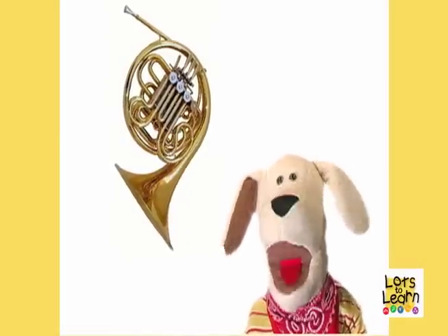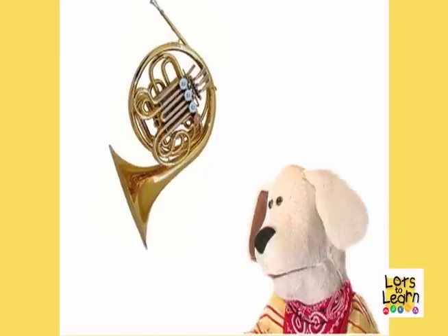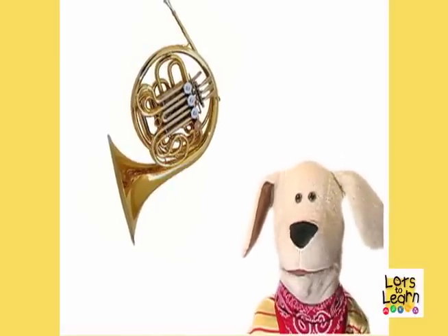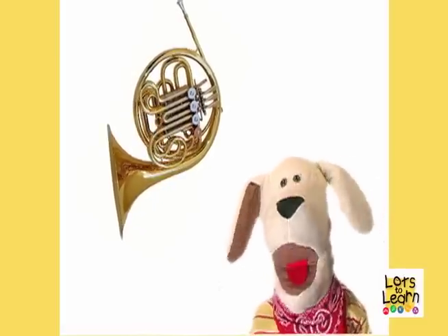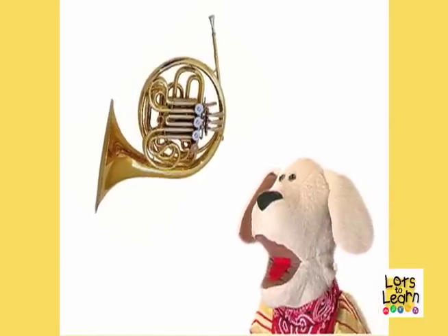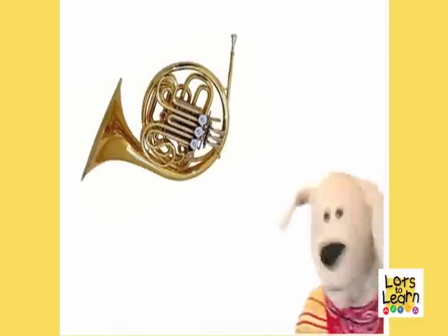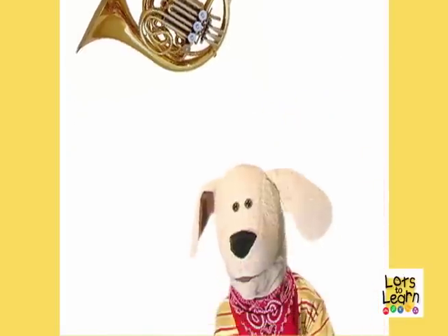Now I wonder if we say French horn very loudly, will it make a loud noise? Want to try? Okay! Say French horn very loudly with me! Ready? FRENCH HORN! Yikes! That was loud! Want to try it again?